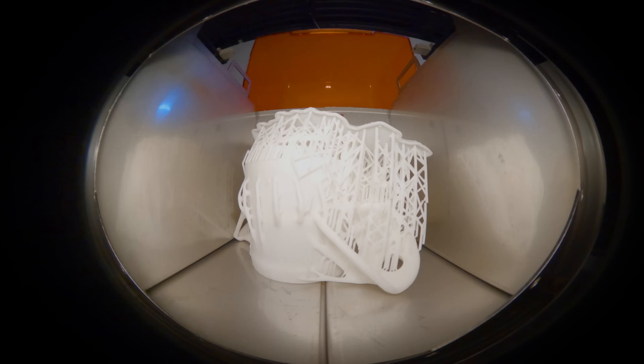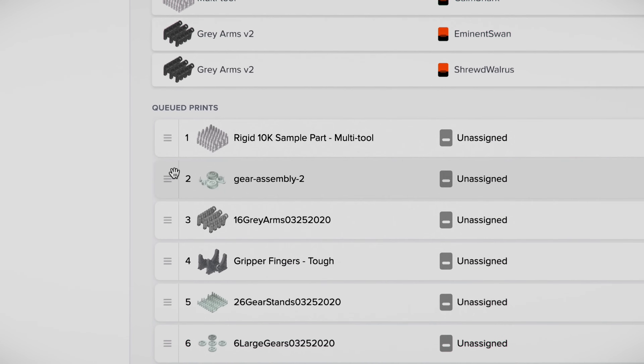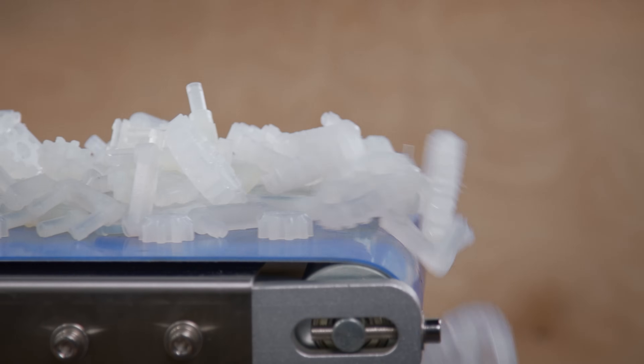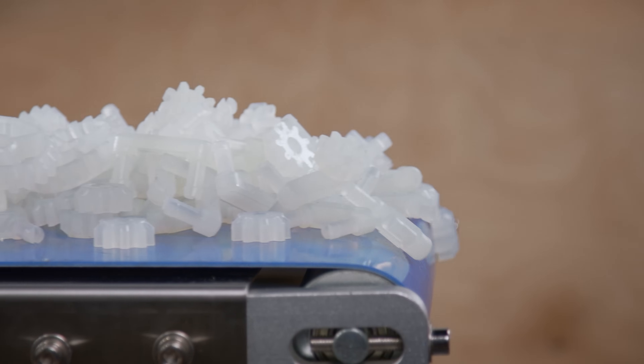Whether you're choosing to scale production or manage operations across your team, the FormLabs automation ecosystem empowers you with a workflow as limitless as what you can make with it. FormLabs — so anyone can make anything at scale.